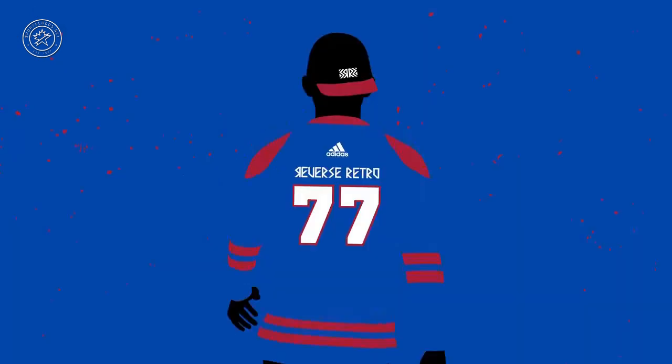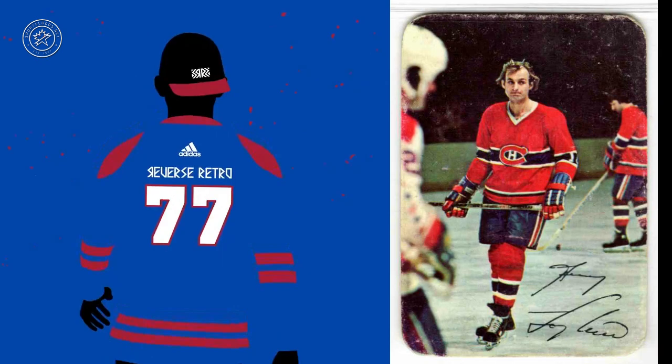Next we have blue and red from 1977, and we're looking at original six at this point. Probably the Montreal Canadiens — could be the New York Rangers, but we think the Rangers are going to go something a little more modern. The Canadiens could wear a blue and red version of their classic red and blue jerseys. That would look pretty good.